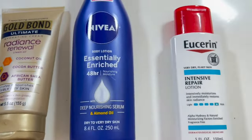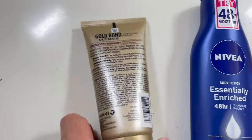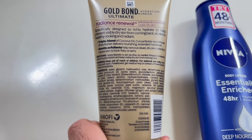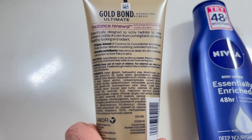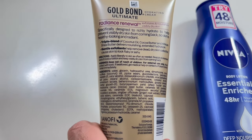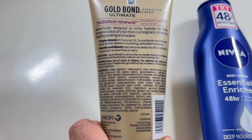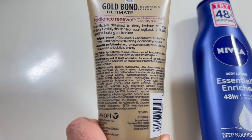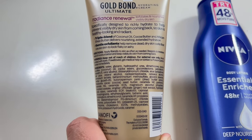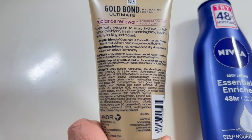Gold Bond is also a very common one. If you see the list here, it's insane how much stuff is in there. You have glycerin, hydroxyethylurea, dimethicone, and then some coconut oil — which is fine, and I'll get to that. Jojoba esters, and so on. Petrolatum is in there as well, alcohol — this is like 40 ingredients.